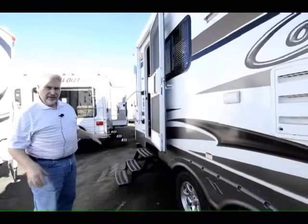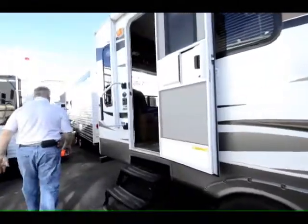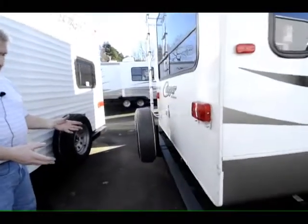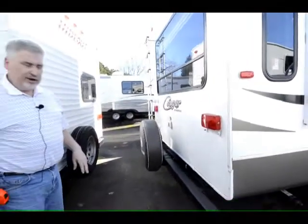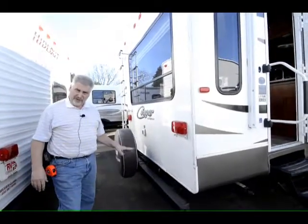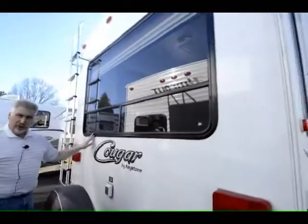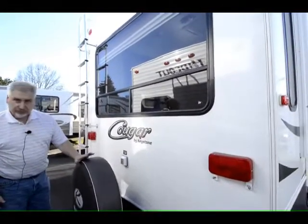It also has an electric awning — push a button inside and the awning comes out, you don't have to come out and set it up. As we come to the back end, this Cougar has a sliding bumper that extends and holds 200 pounds, so you can put bicycles on it. It was originally designed as a bicycle rack but can also mount a generator, store firewood, or serve other functions. There's a big rear window because this is a rear living unit with a wide panoramic view, and it comes with a spare tire and carrier.